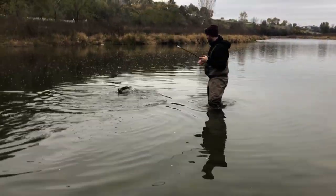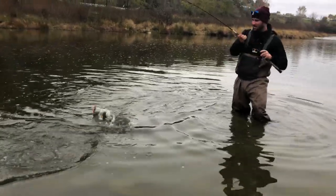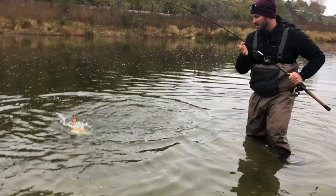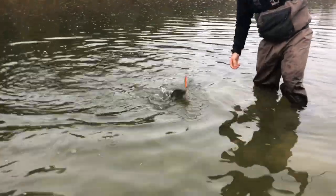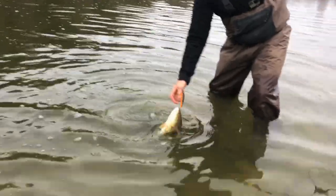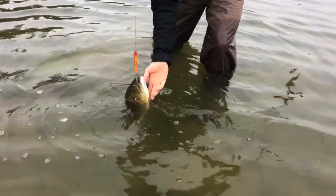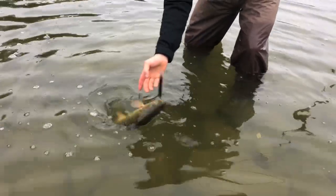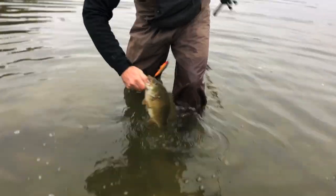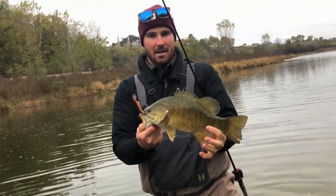What do we got? I wasn't even filming because I thought we were going super slow here. He was going like crazy — just flipping! Nice bass. It's a good bass. That's not One Eye Wonder though. No legend, but he's a good size. Give me that lip. That's a fatty! Nice size.